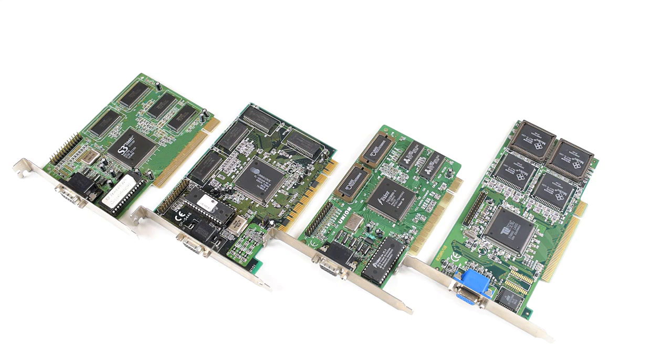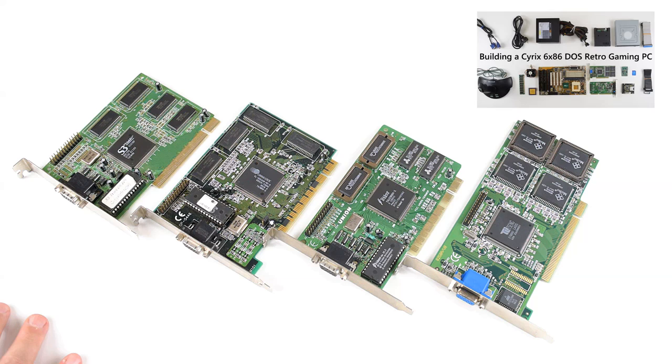Hey guys, how's it going? My name is Phil. Welcome to Phil's Computer Lab. Today we're going to look at a couple of PCI graphics cards and how they perform under DOS games on a Pentium MMX running at 233 MHz.